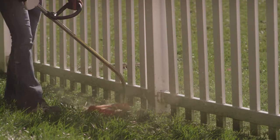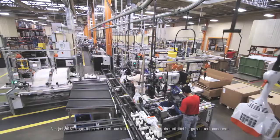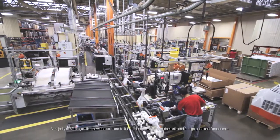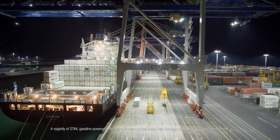Steel trimmers. Powerful, dependable, and built with uncompromising precision. Over a dozen models of steel trimmers are produced here in Virginia Beach and shipped to over 90 countries.